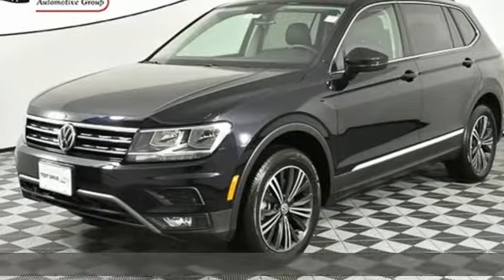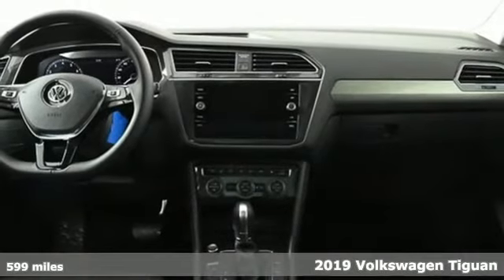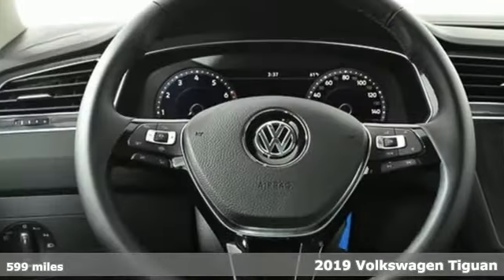It's a new 2019 Volkswagen Tiguan. Sophistication, space and common sense are the essence of this adaptable utility vehicle.